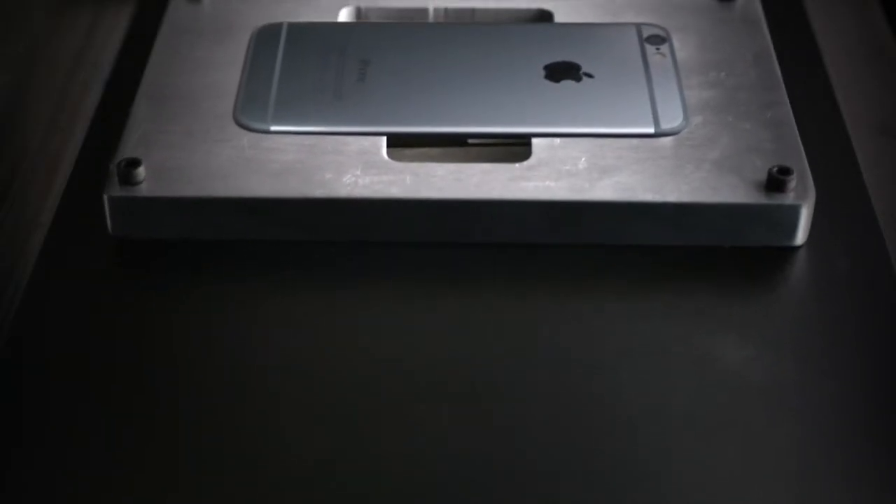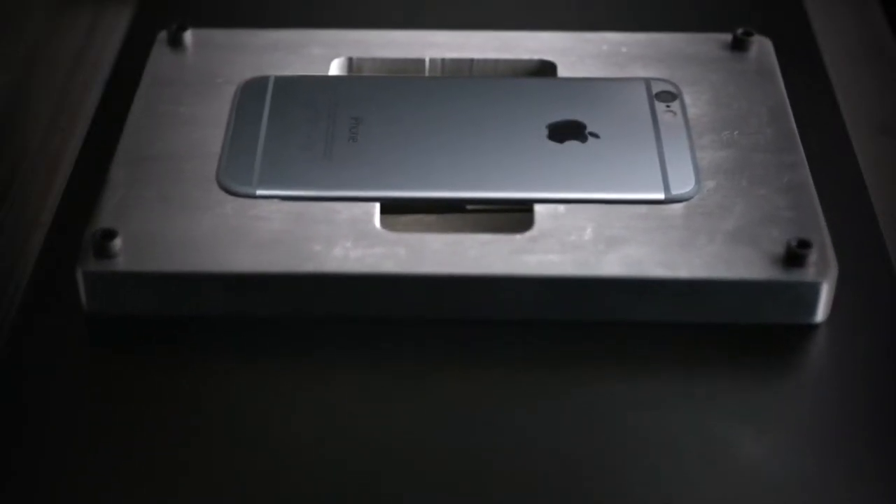The iPhone is the result of years of innovation. But true innovation means considering what happens to a product at every stage of its life cycle.